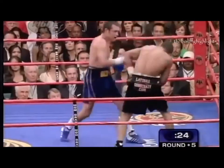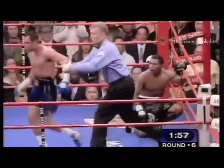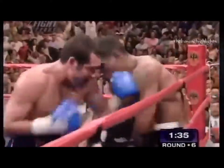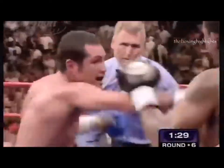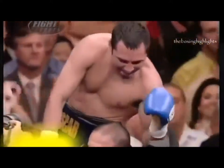Good right hand by De La Hoya, and De La Hoya working the body — Mayoga is hurt, this could be it. He's down for a second time — Mayoga is disoriented. Big right hands here — Mayoga is in the danger zone. Big shots by De La Hoya, one or two more and this would be it. And that is it — referee Jay Nady steps in and stops the fight. It is deafening in here. He's finished.